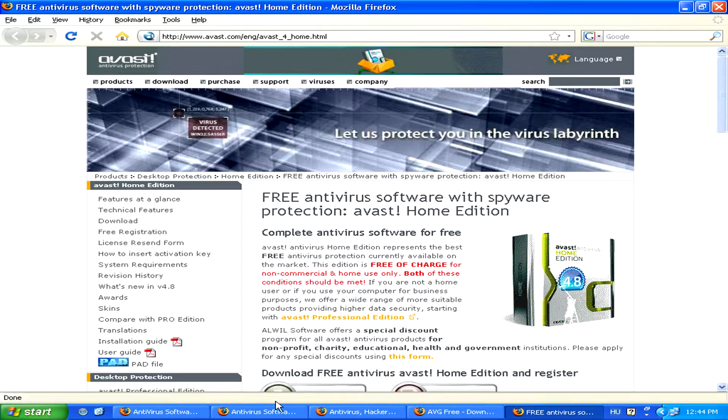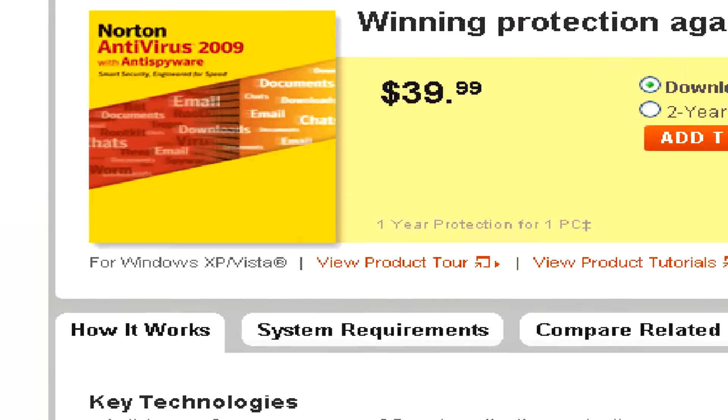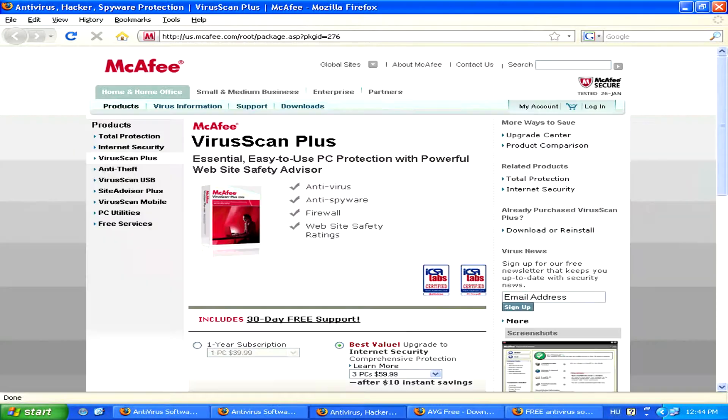As for commercial solutions, probably the best known ones are Norton Antivirus, as well as McAfee Antivirus.